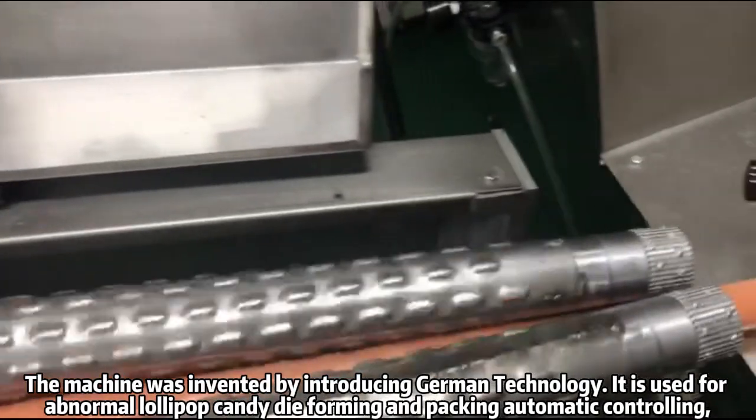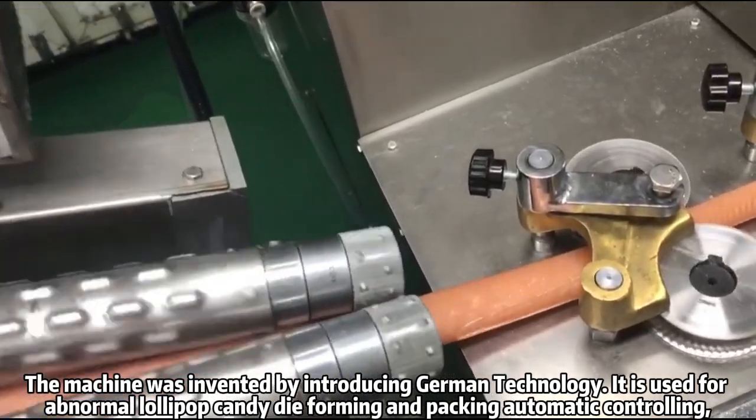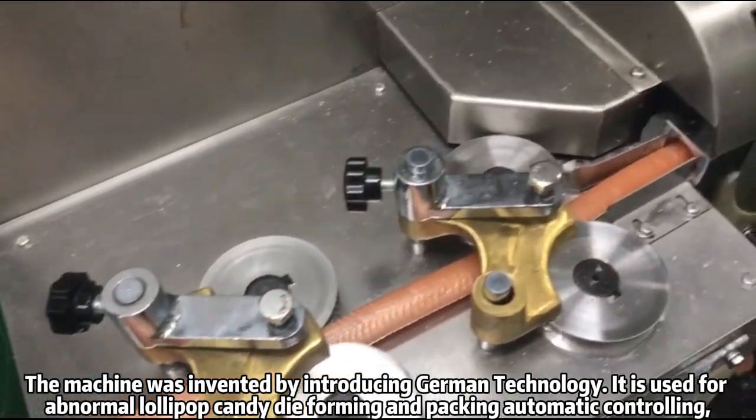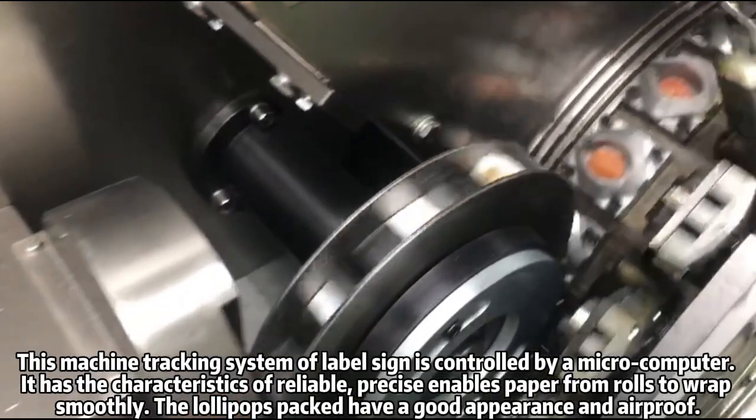The machine was invented by introducing German technology. It is used for lollipop candy die forming and packing automatic controlling. This machine's tracking system of label sign is controlled by a microcomputer.